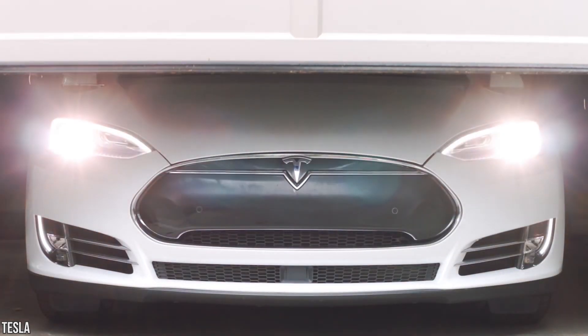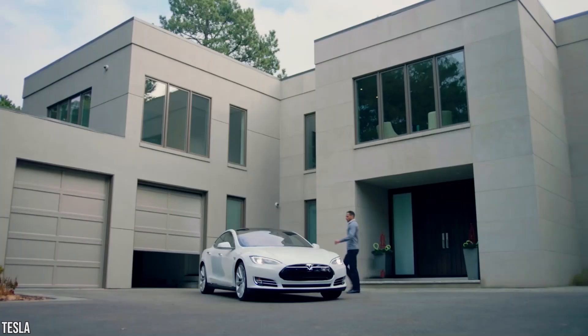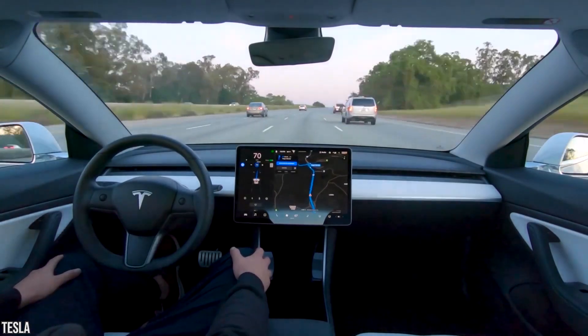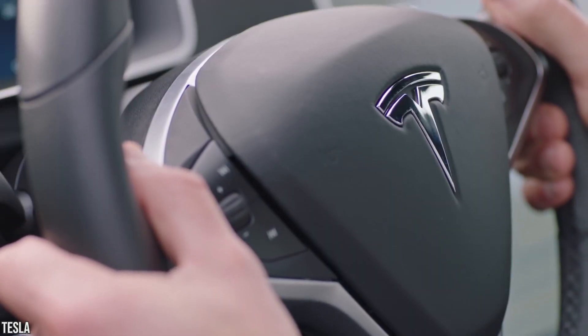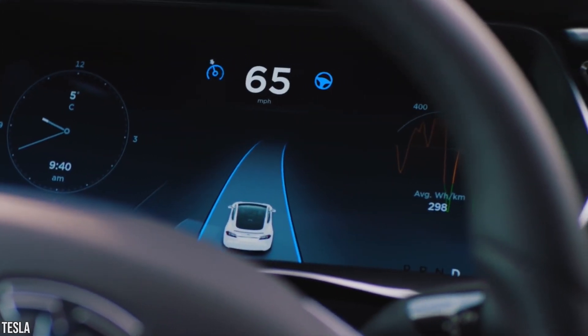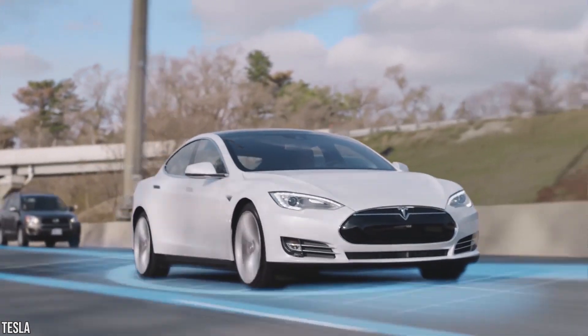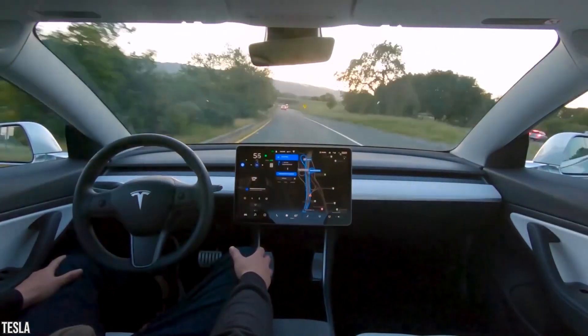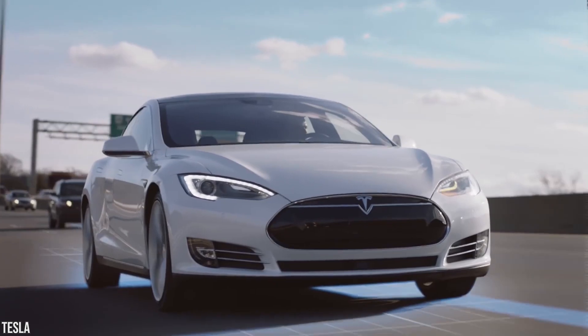There are two types of Autopilot packages available for Tesla owners depending on when your car was built—Autopilot and Full Self-Driving capability. The Autopilot features are Traffic-Aware Cruise Control, which matches the speed of your car to that of the surrounding traffic, and Autosteer, which assists in steering within a clearly marked lane and uses traffic-aware cruise control.